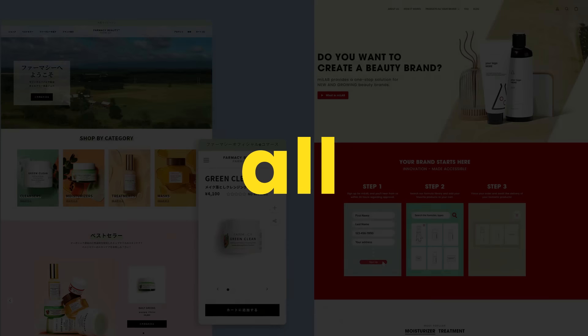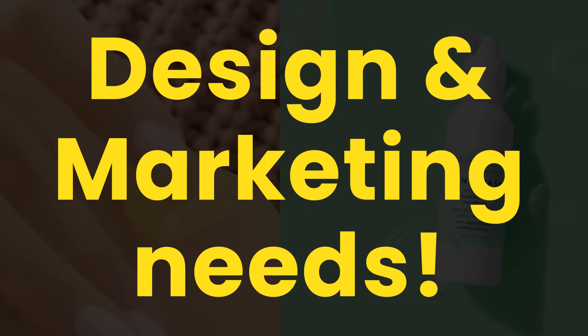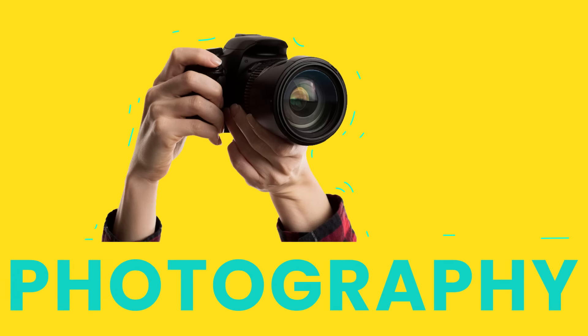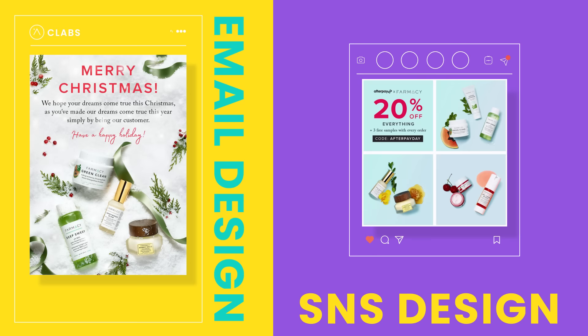Introducing C-Labs, your one-stop shop for all your cosmetic design and marketing needs. We offer package design, web development, photography, videography, plus email and SNS design.